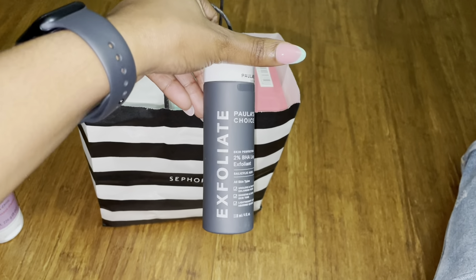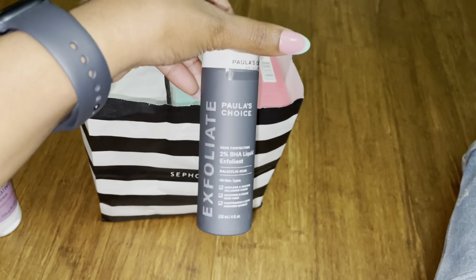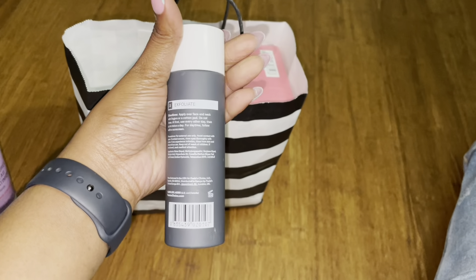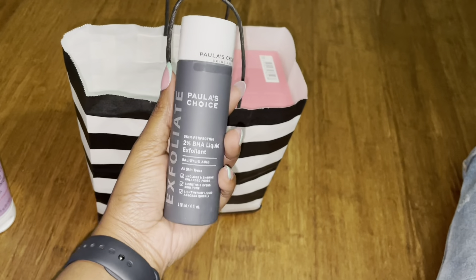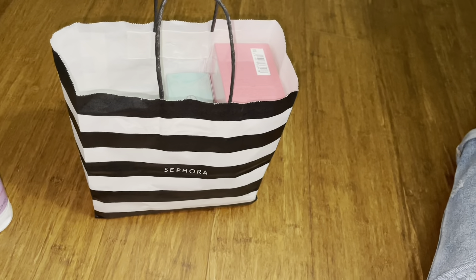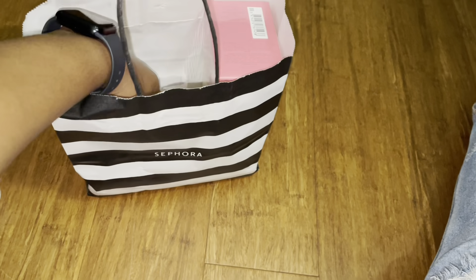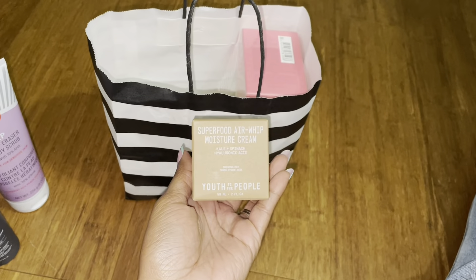And then I got my ever-faithful Paula's Choice, again in a bigger bottle. I usually get the smaller size which runs me about thirteen dollars; this was I believe thirty-five. Just to show you how big it is — I thought it would be bigger, but it's pretty big compared to the smaller one.